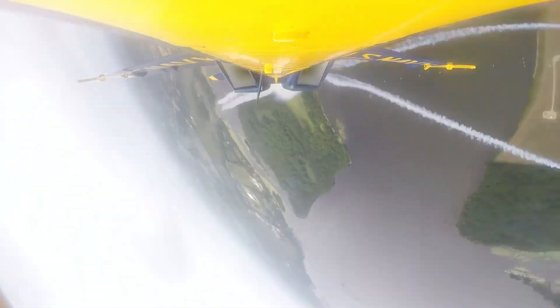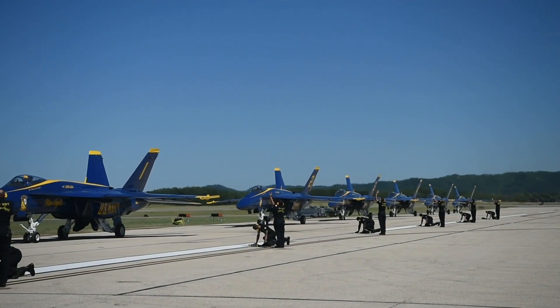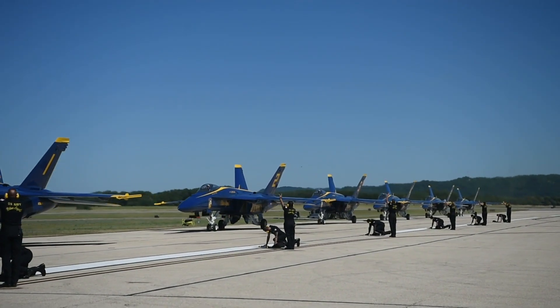The Blue Angels, the United States Navy and Marine Corps premier flight demonstration squadron. One cohesive team.